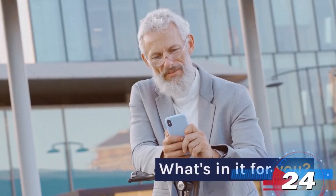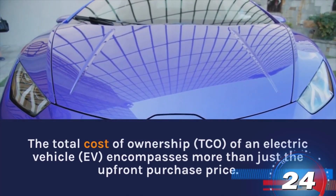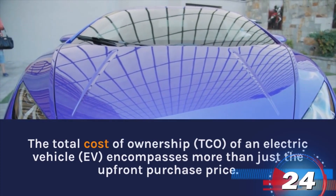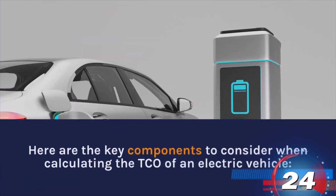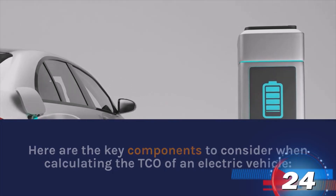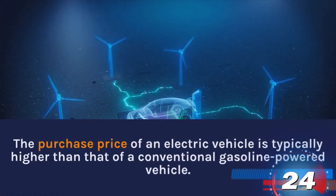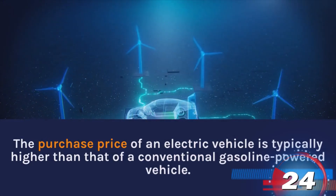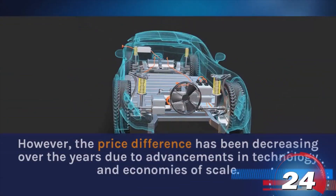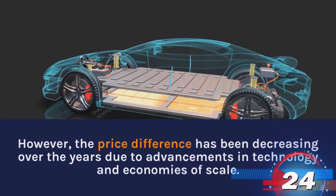What's in it for you? The total cost of ownership (TCO) of an electric vehicle encompasses more than just the upfront purchase price. Here are the key components to consider when calculating the TCO of an electric vehicle. Purchase Price: The purchase price of an electric vehicle is typically higher than that of a conventional gasoline-powered vehicle. However, the price difference has been decreasing over the years due to advancements in technology and economies of scale.